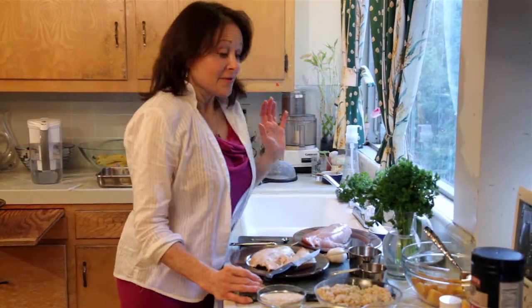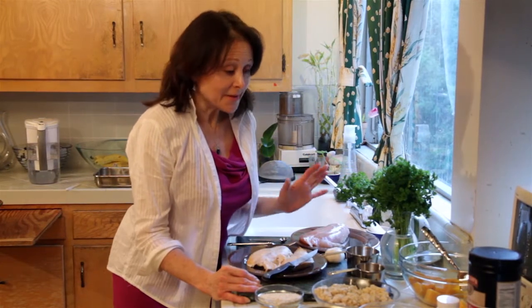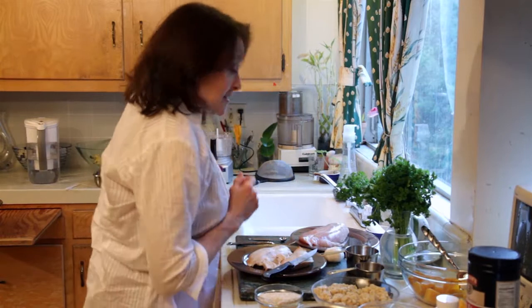Hello folks, tonight is Turkey Delight Night. This is a very easy recipe, and if you guys want to have it for your family, you'd be doing really well too. So here are our ingredients.